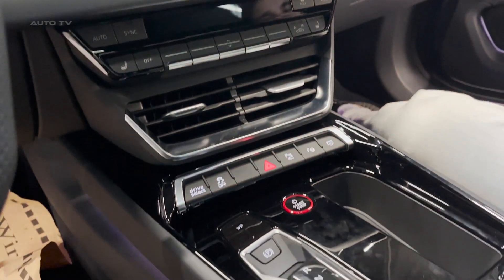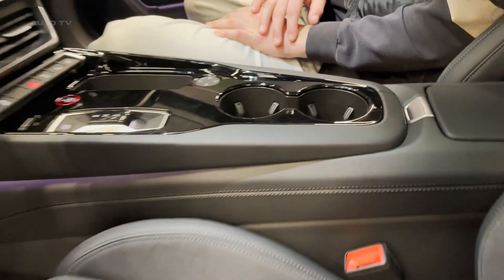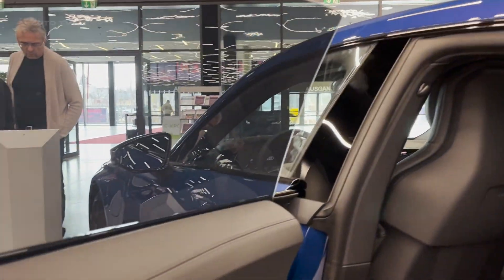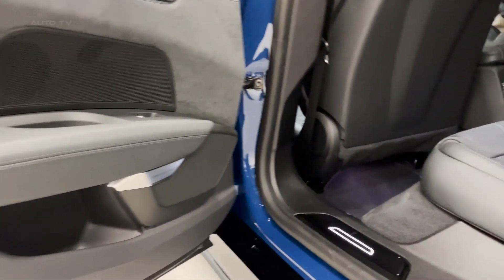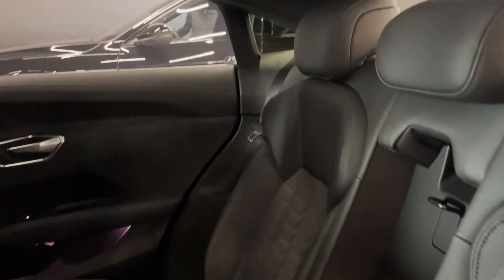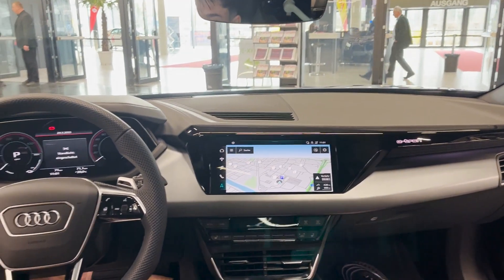Inside, the e-tron GT boasts a modern, luxurious cabin that is both spacious and comfortable. Audi's focus on sustainability is evident in the use of recycled materials and high-quality, eco-friendly upholstery options. The vehicle's interior design is driver-centric, with a clear emphasis on ergonomics and ease of use. The high-resolution digital instrument cluster and infotainment system provide drivers with all the necessary information and entertainment options at their fingertips. Furthermore, the e-tron GT offers ample storage space, making it a practical choice for daily use or long trips.